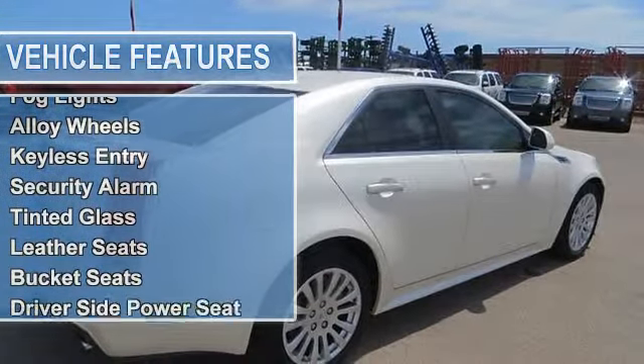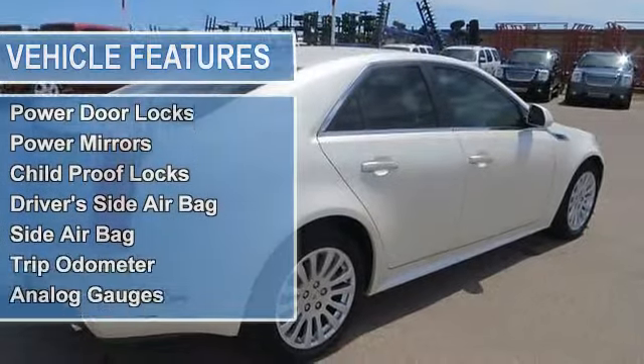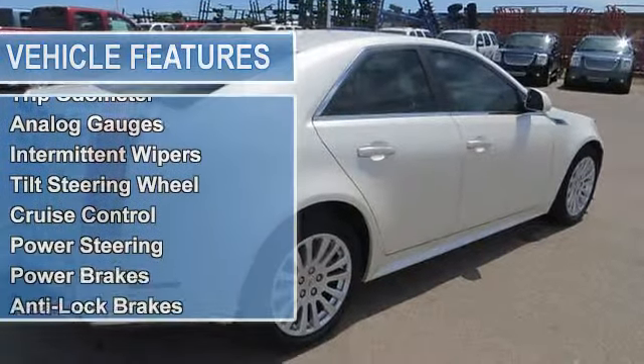Driver side power seat, power windows, power door locks, power mirrors, child proof locks.